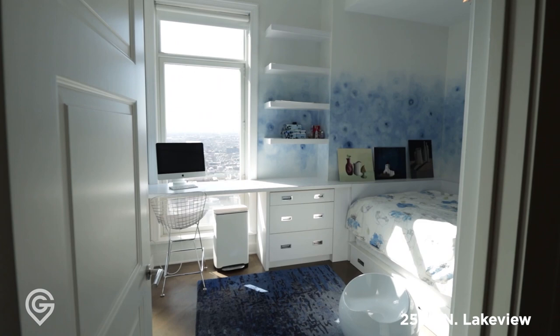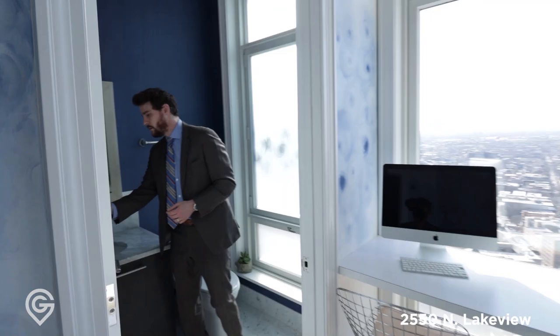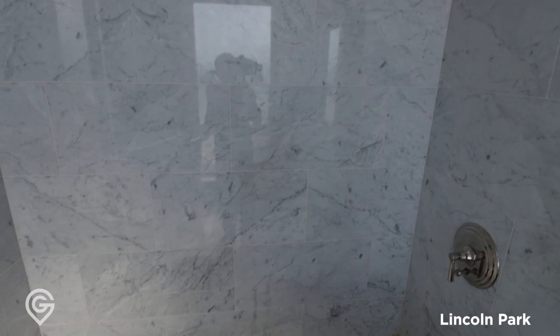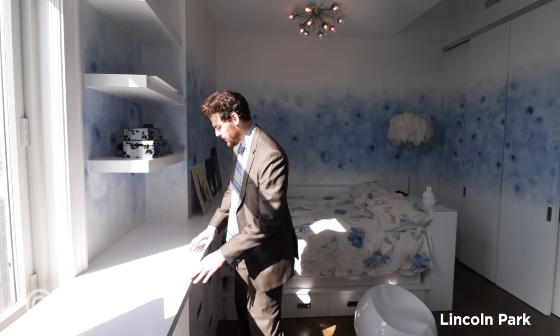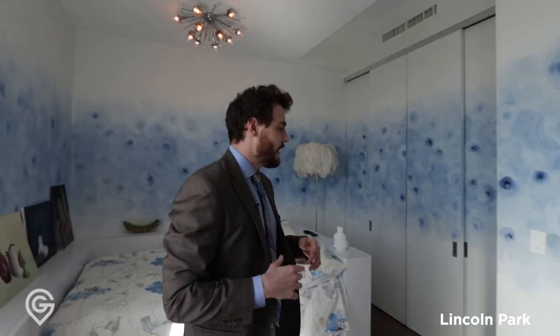Then we have the third bedroom, which has a great ensuite bath with marble top, marble floors, and marble walls — very classic. There's frosted glass for privacy. It was really smart how they built this desk into the space — it's a built-in that would come with the unit. I love the lighting fixtures in here, and you also have a great hand-painted wall.